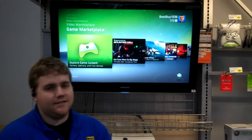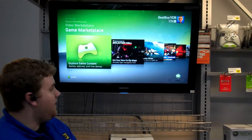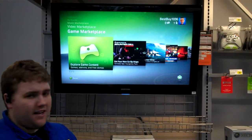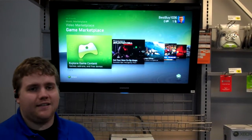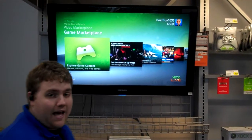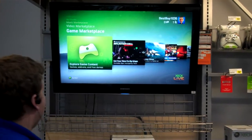Hey guys, this is Dylan from Best Buy Big Flats. Today I'm going to have us take a look at some indie games and some other Xbox Live games — often an untapped source for the Xbox, but a way to get some great games that a lot of people don't know about. So we're going to take a look.